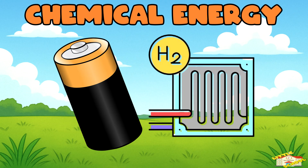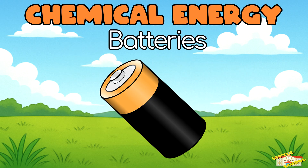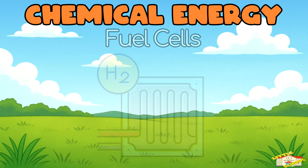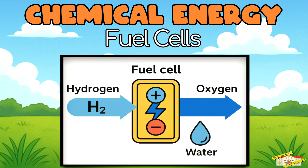Chemical Energy. Let's start with batteries. The chemical reactions inside the battery produce direct current electricity. Fuel Cells — hydrogen reacts with oxygen to produce electricity and water.